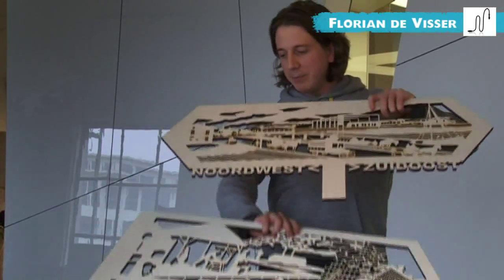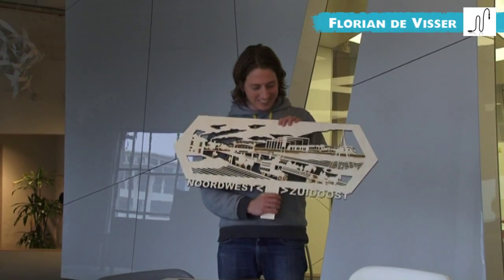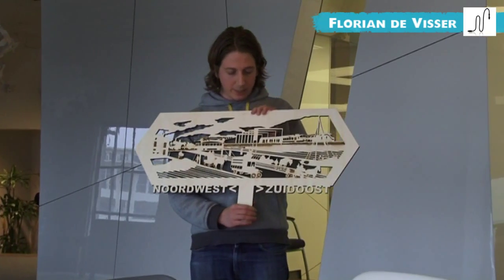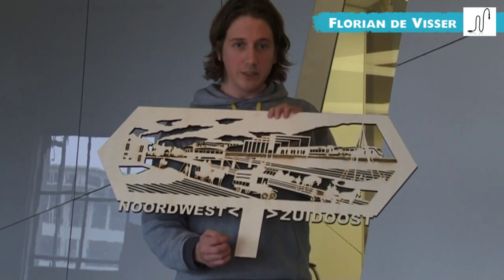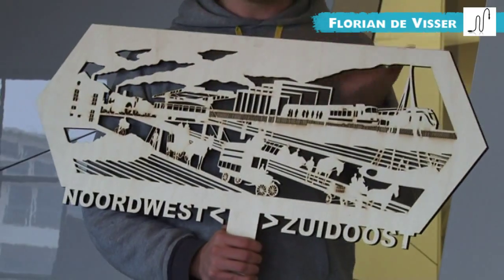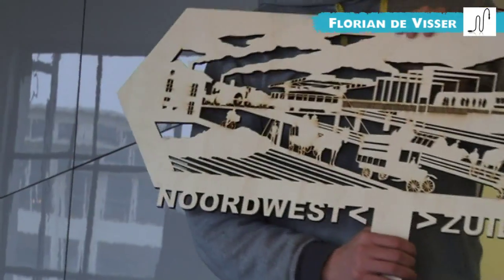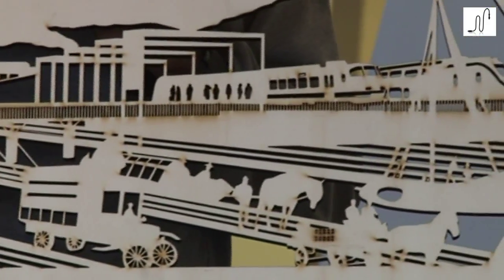This is another one — same location, also showing two directions. It's a different kind, because the location where this signpost will be was also a sort of hub connecting Amsterdam and the south of Holland by train, by horse, by car, and also by boat. That's what I try to visualize here.